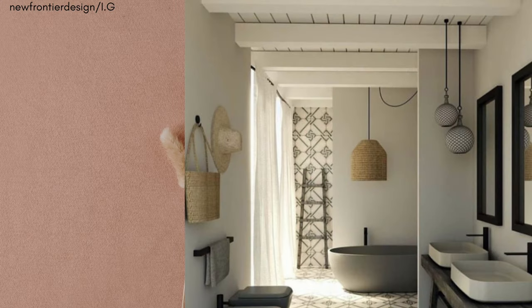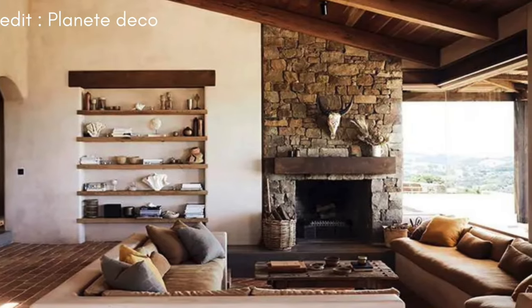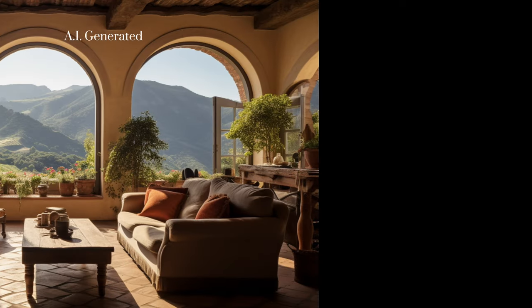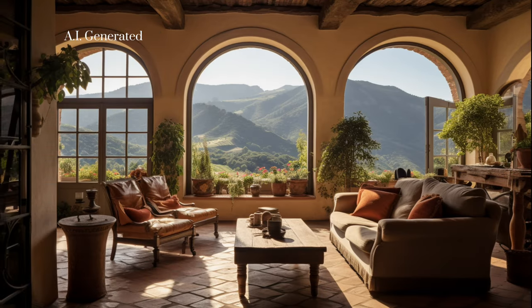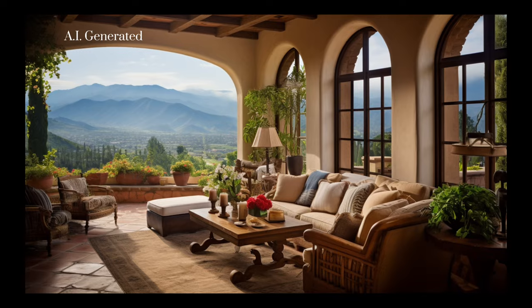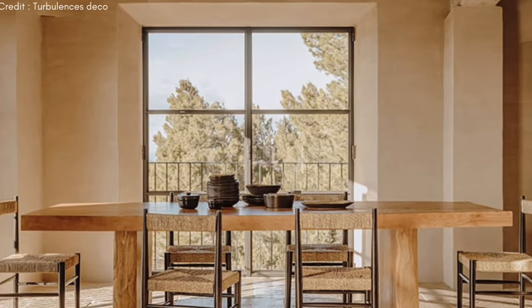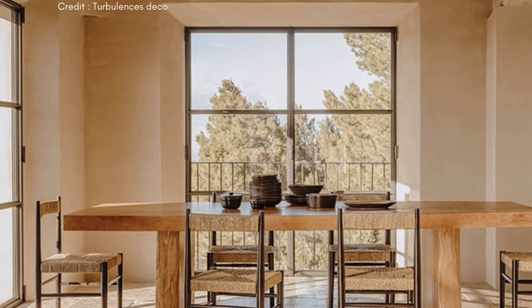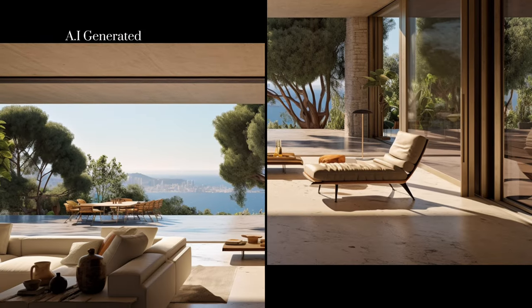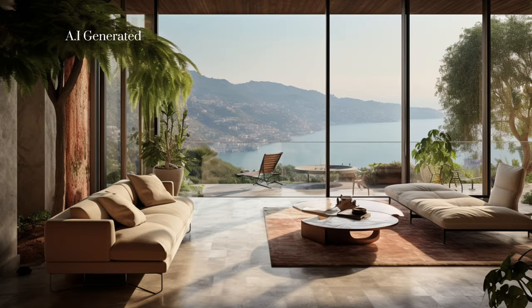Flooring in Mediterranean interior design is key to anchoring the style's characteristic warmth and rustic elegance. One of the most iconic flooring materials is the terracotta tile, which evokes the sun-drenched landscapes of the Mediterranean. Limestone is also favored for its natural, soft look and durability. Its pale, neutral color adds subtle elegance and a bright, airy feel to interiors, complementing the Mediterranean color palette beautifully.